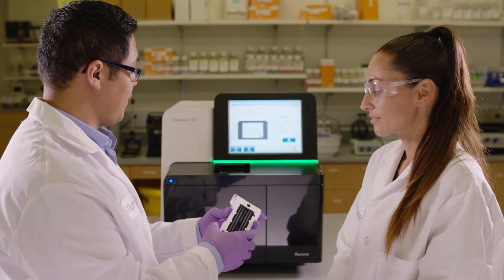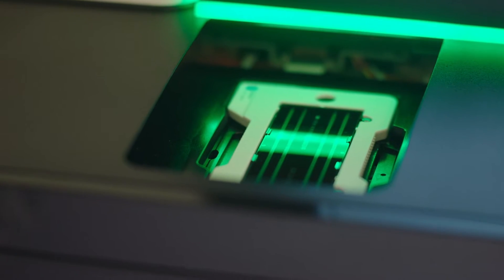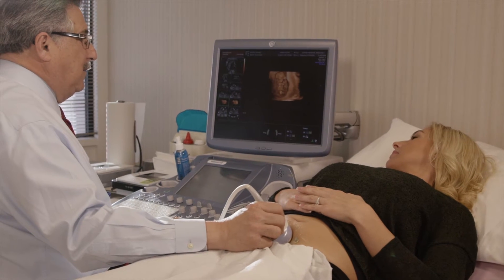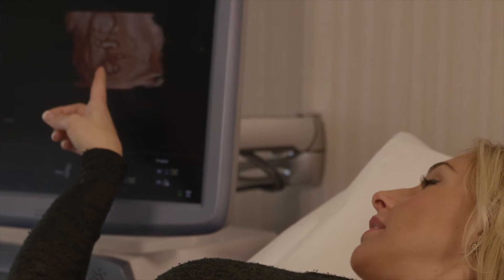Illumina's mission is to improve human health by unlocking the power of the genome, and how we're contributing to that in reproductive and genetic health is to really understand the needs of reproductive biologists and clinical genetic testing labs, delivering innovative technologies that support all their requirements — from carrier screening and fertility testing through enhanced genetic testing for improved IVF outcomes, to testing through pregnancy with a big focus on non-invasive prenatal testing, or NIPT, and then through to newborn screening and testing throughout genetic disease.